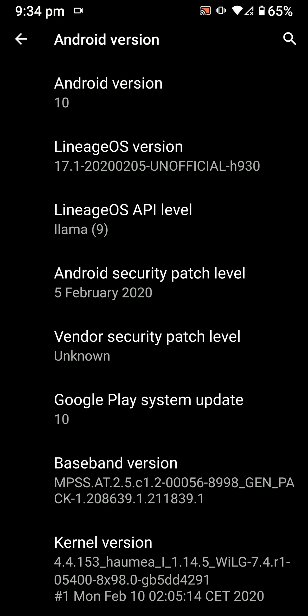You're watching Tech Infinity. In this video, we are going to have a look at the latest LineageOS 17.1 5th February build, so let's get started.